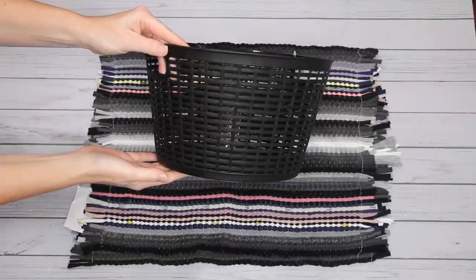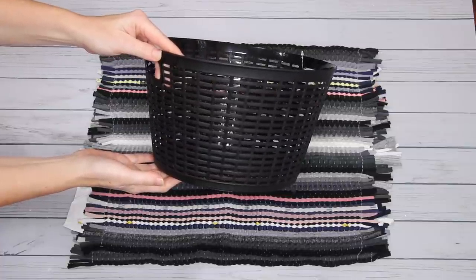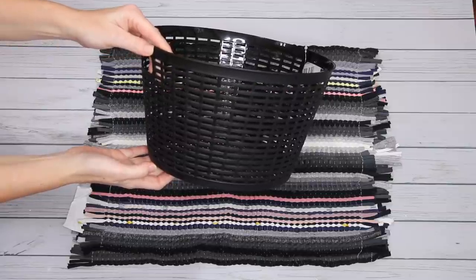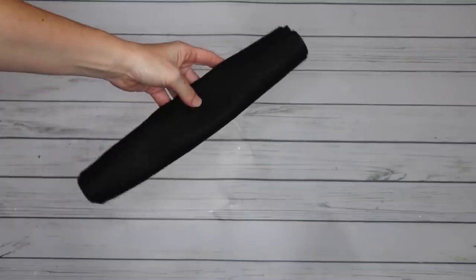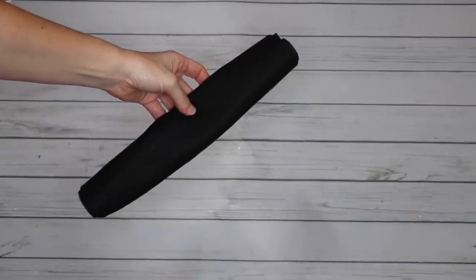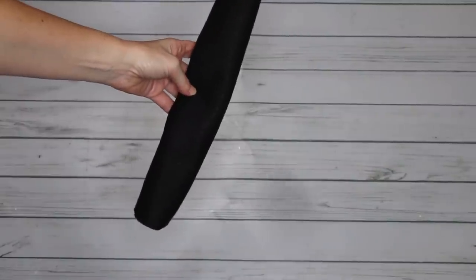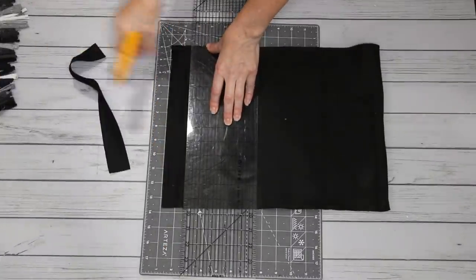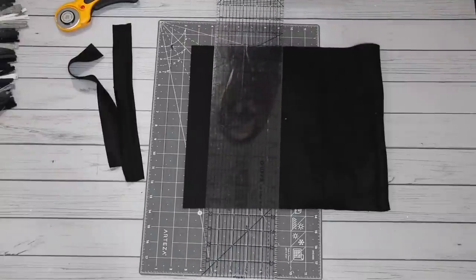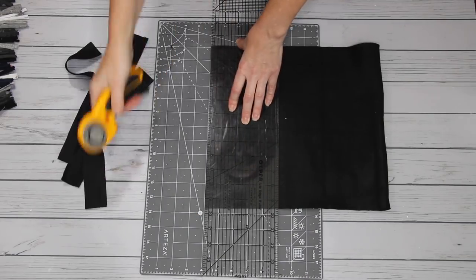For my next project, I am using a rug from Dollar Tree as well as this black basket. You can always swap the basket out for a different shape or size. I'm also using some black felt that I picked up at Dollar Tree, but if you have some fabric or a thicker ribbon, you can substitute that instead. To start off, I'm just cutting one and a half inch strips from the felt so that I can use that to help me secure the fabric.